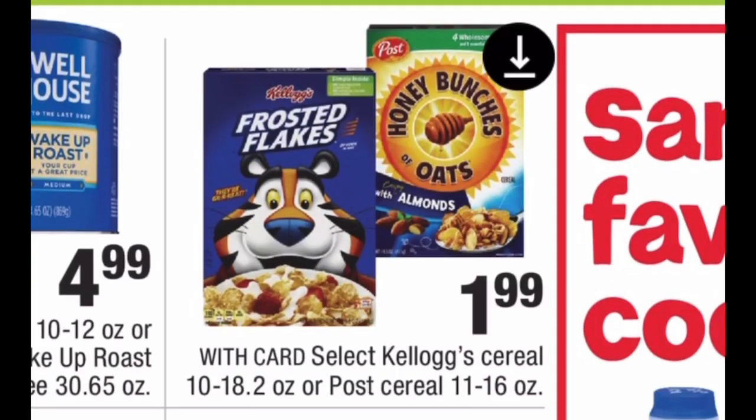Kellogg's cereals are also $1.99 each — buy two for $3.98. In the CVS app you can get $1 off select Kellogg's varieties, or a $2 off when you buy four. If you buy two and use a $1 off coupon, your total is $2.98 at the register — $1.49 per box. If you buy four with the $2 off, each box is still $1.49 — it just doubles your out-of-pocket.